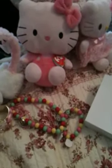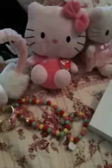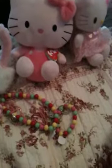Hey Hello Kitty fans! Today I wanted to show you some of my favorite jewelry pieces that I own that have Hello Kitty on them.